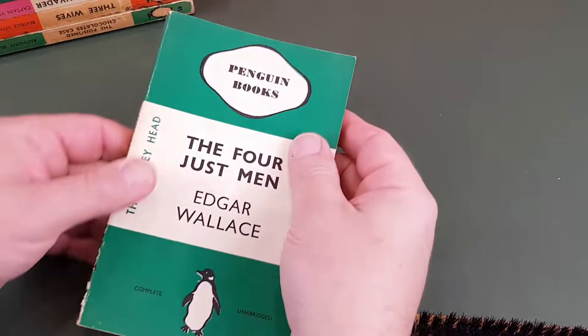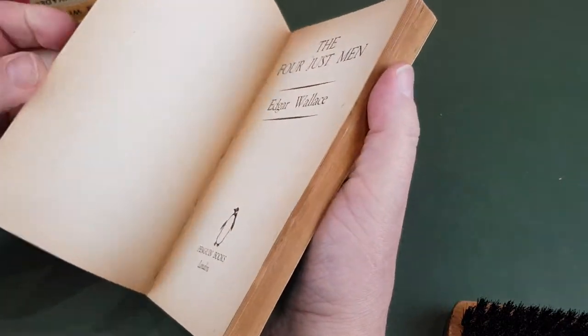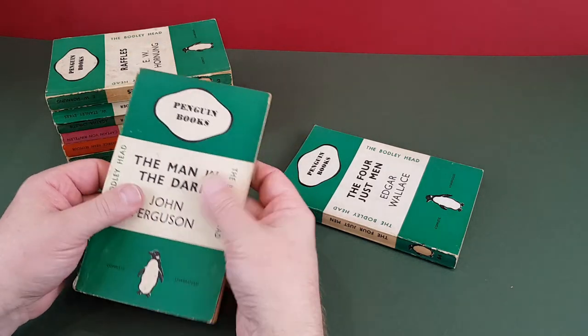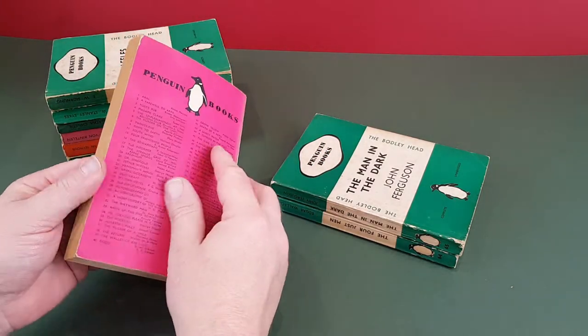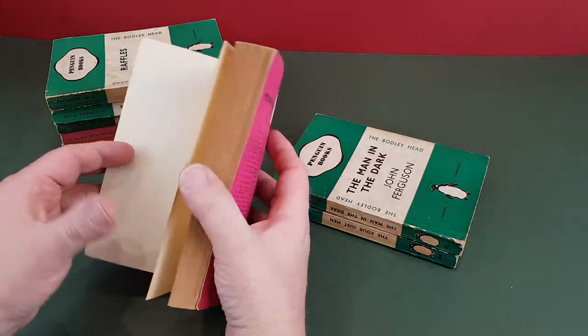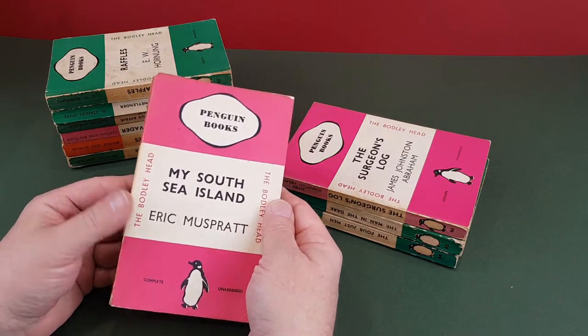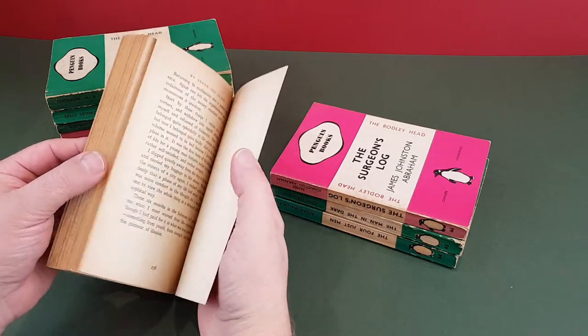Debris already on the desk here. That's The Four Just Men — these really are great books. These would have all originally come in dust wrappers and sadly my copies don't have them. Another crime one here — Man in the Dark, John Ferguson. This is a travelling adventure, The Surgeon's Log. Another little batch of travel here — My South Sea Island. These travel ones are in the Cerise covers and there are collectors who just collect these travelling adventure ones.